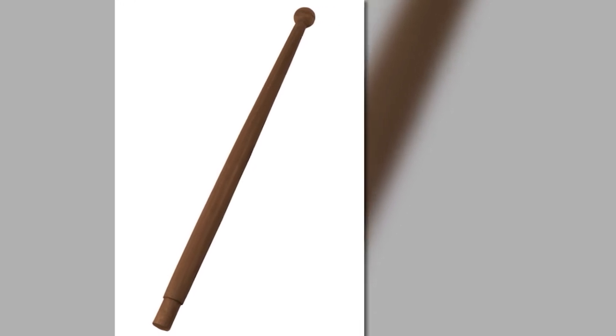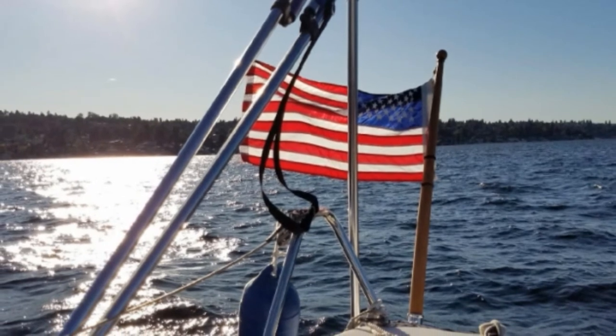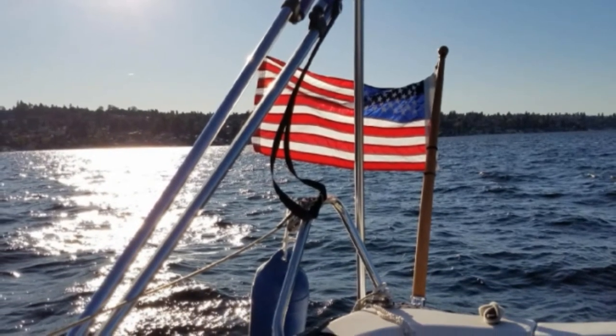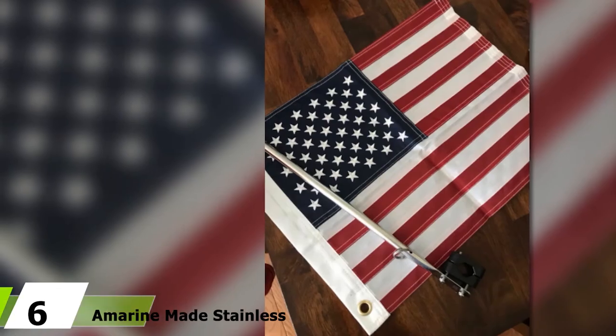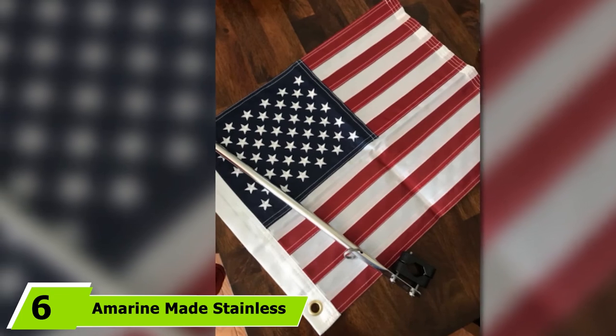This boat accessory is not only practical to behold, but also very functional. You may find the price tag a bit high, but it is all worth it in the end. Displaying your boat flag wherever you feel like is no longer a problem. Next, at number 6, we have the Amerine-Made Stainless Steel Rail Mount Boat Pulpit Staff.